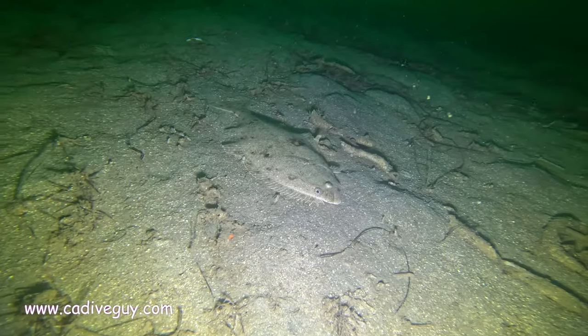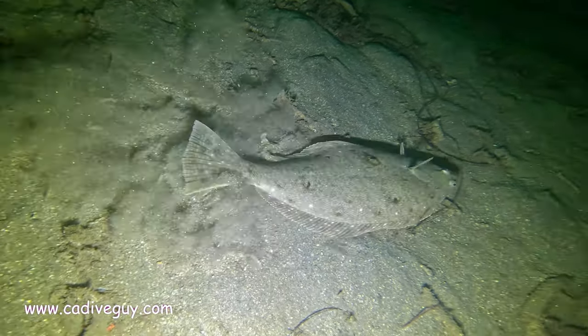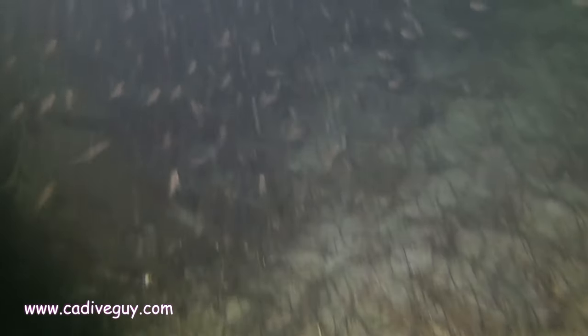This is a smaller halibut that I kind of poked my finger at just to show you the comparison in size. A couple dives ago, we came upon a halibut that was probably three and a half, almost four feet.